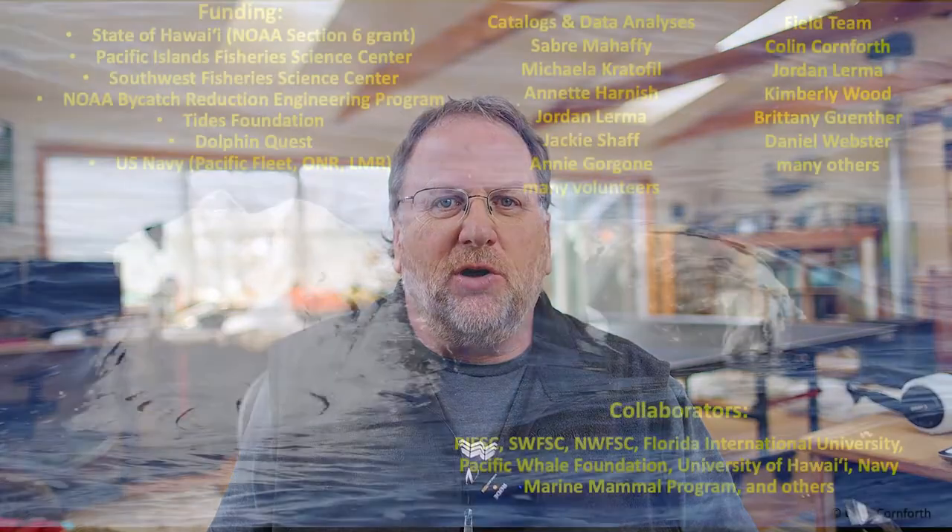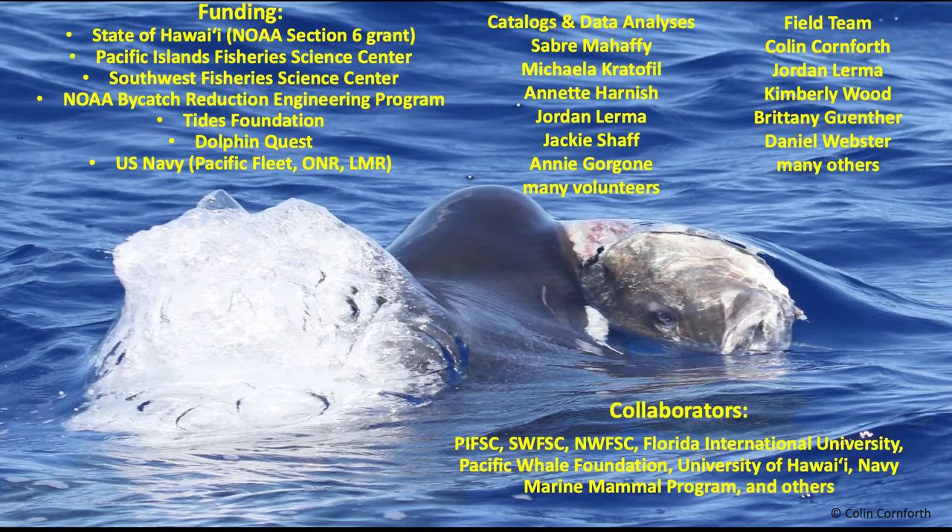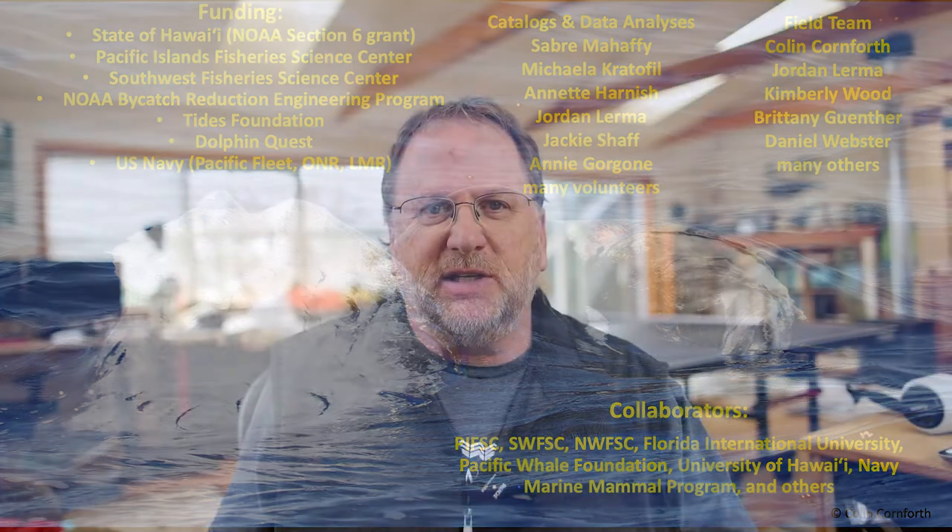Before I get started, I just want to acknowledge that as a long-term study, this work has been funded by a wide variety of sources over the years. It's relied on a very strong team of researchers in the field, as well as folks working back in the office with catalogs and data sets, and critically with a lot of important collaborations and contributions from community scientists.